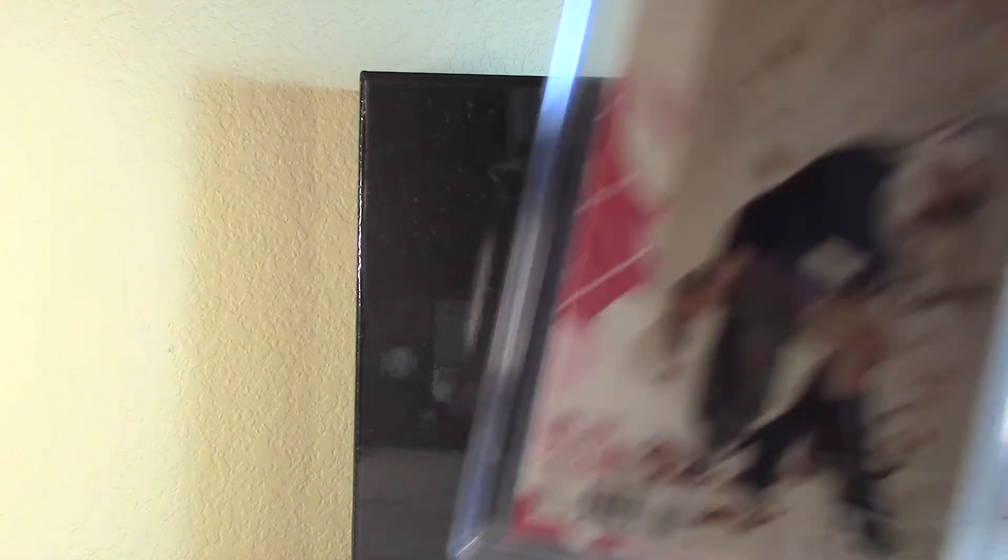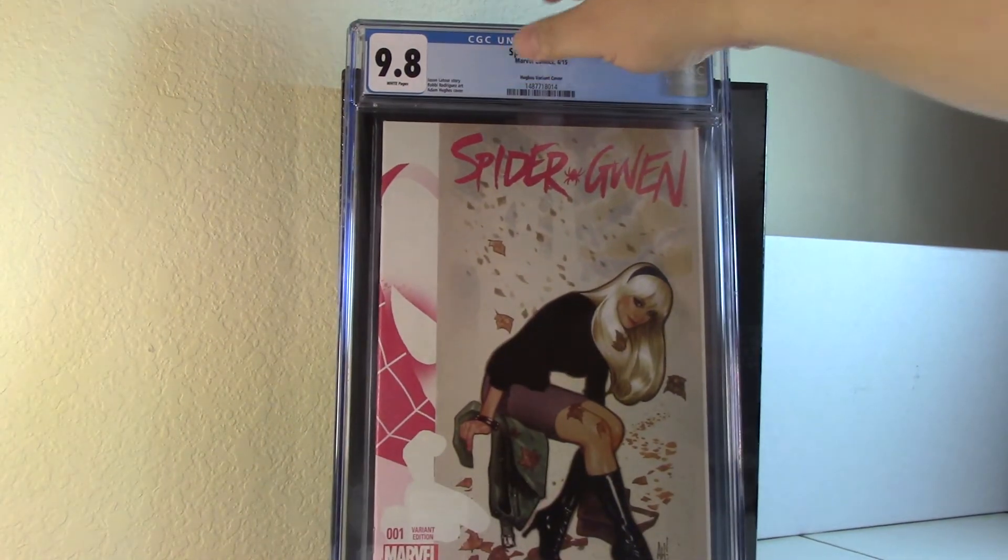I sent off some books to get subbed and got these back as pre-screens — 12 out of 15 came back passing. Here's the first one: Spider-Gwen number one, the Hughes variant. I've had this sitting around for a while — this is actually my second 9.8, so I've got two of these now.